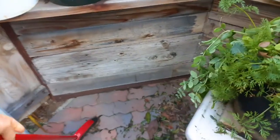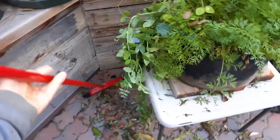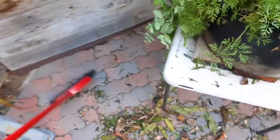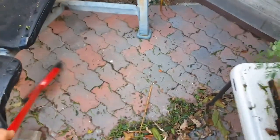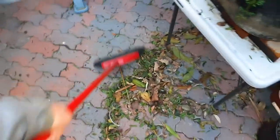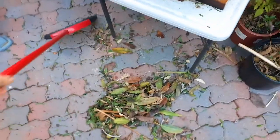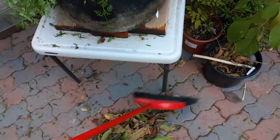Leaves are your best friend in gardening, so you don't want to throw these away. I'm going to use this as a mulch layer around all my plants. You can see it's a nice combination of different types of leaves, and that's what you want for your garden — a diversity of leaves.